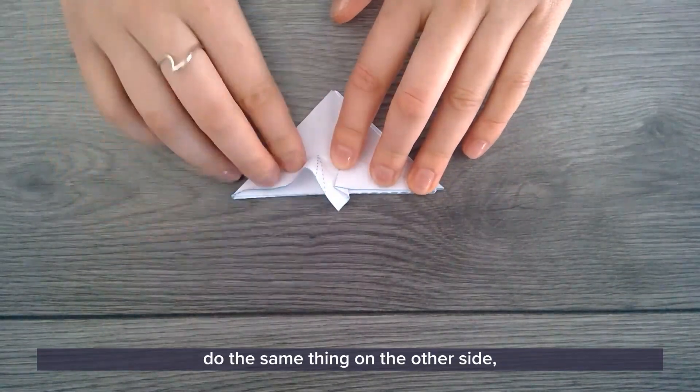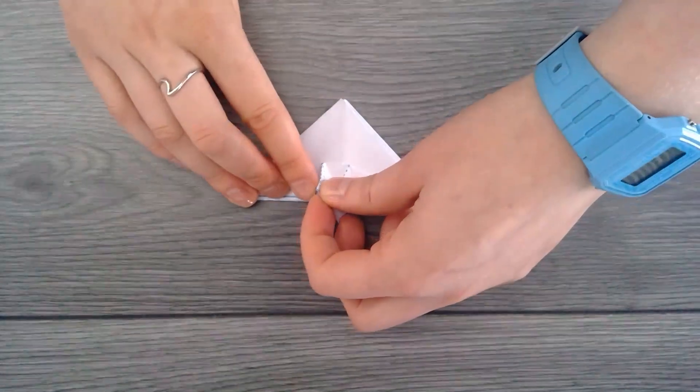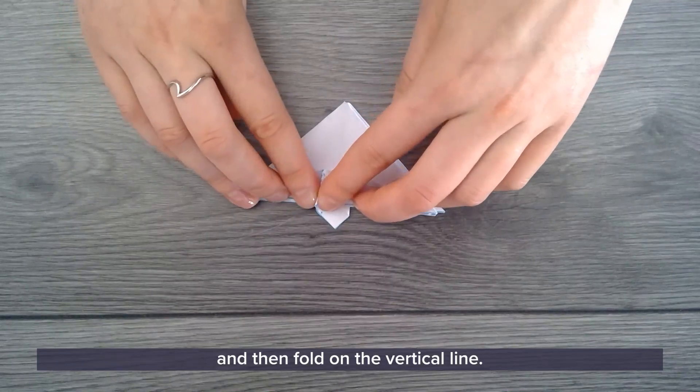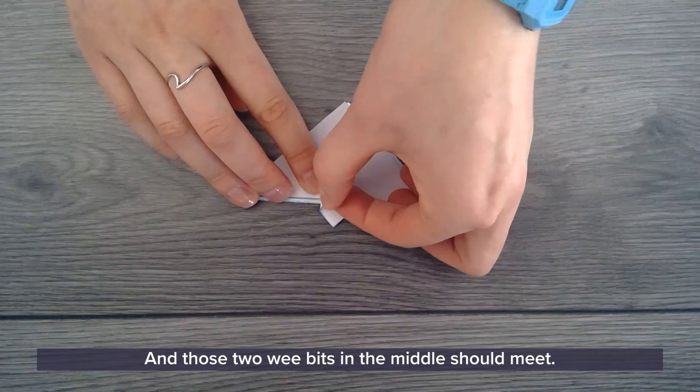Do the same thing on the other side: pinch along where those two creases meet and then fold on the vertical line. Those two little bits in the middle should meet.